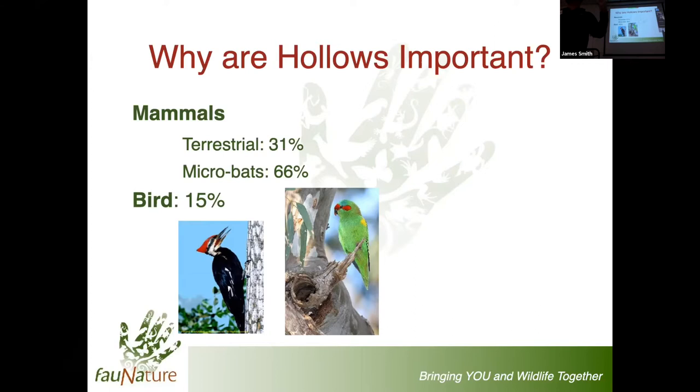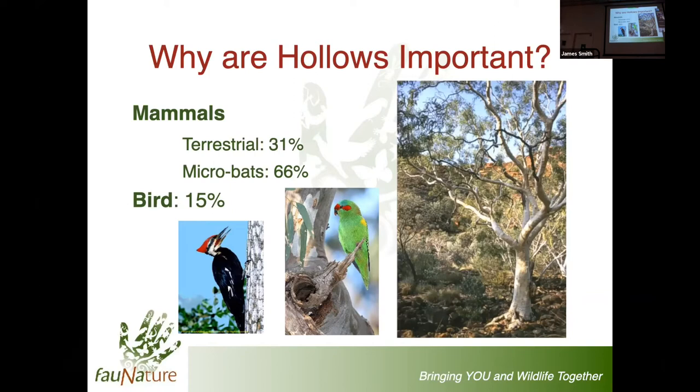There is actually talk that some of the large parrots, given they are so long-lived, may actually start to create the space where hollows can form. But still, the hollows are created by other species. And interestingly, of those species that are reliant on hollows, it's not just those species that benefit - the trees benefit as well, for a whole range of reasons.